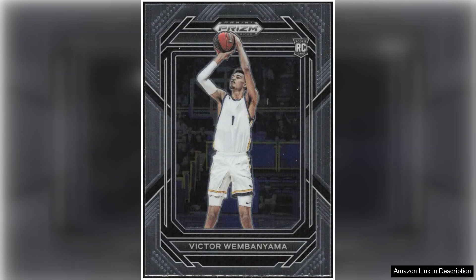This NM+-MT card captures Wembanyama in a dynamic pose that embodies his athleticism and charisma. The vibrant colours and sharp design characteristic of Panini Prism add to the card's visual appeal, making it a true eye-catcher. The Prism line is well known for its quality finishes and holographic shine, and this card is no exception.